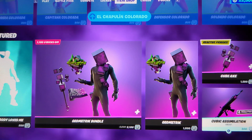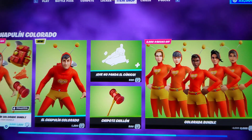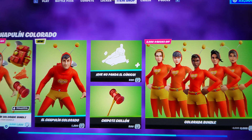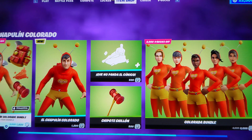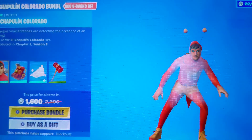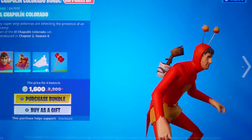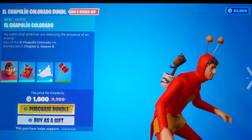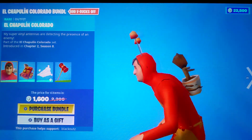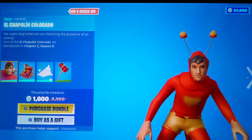Okay, we got a lot of stuff to go over today. We got the new El Chapulin Colorado bundle. I've never heard of this skin before. The El Chapulin Colorado — it's a new skin. It kind of reminds me of something, maybe it was about ants or something, I forgot what it was called.